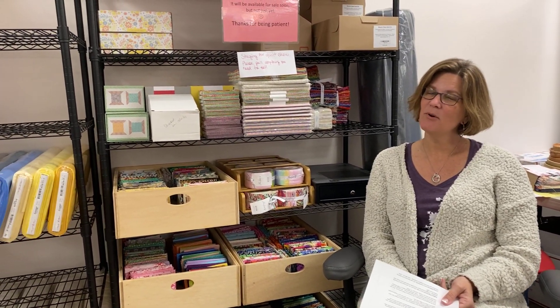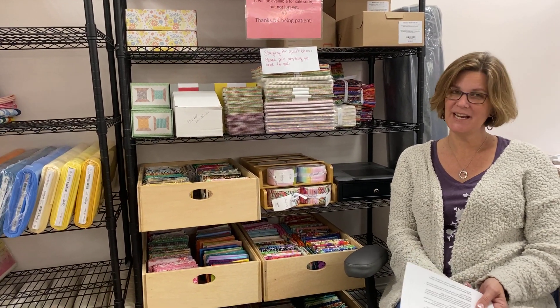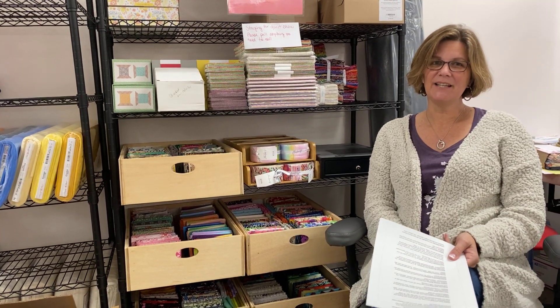Hey everybody, it's Julianne from Cary Quilting Company in Cary, North Carolina, and today is Tuesday, January 11th.